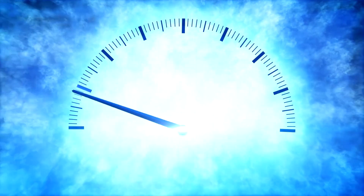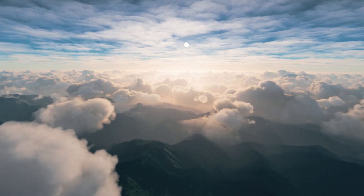Next up, speed. Both aircraft cruise at around 200 to 220 kilometers per hour. Here, the numbers are practically identical.